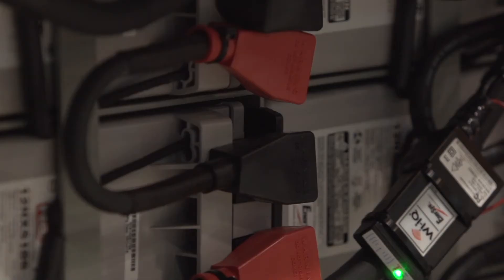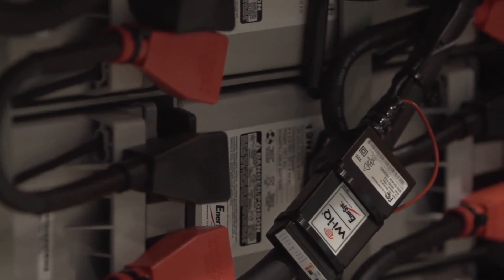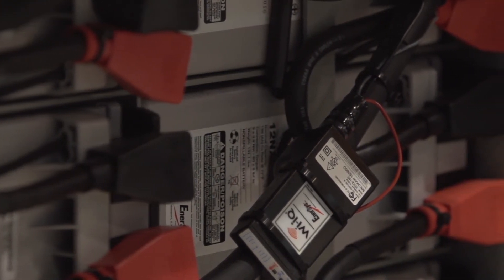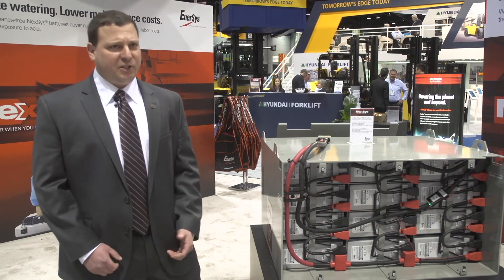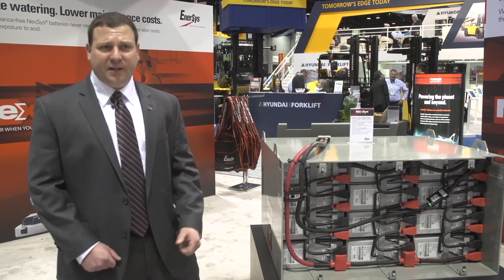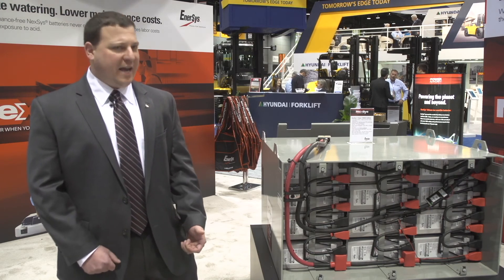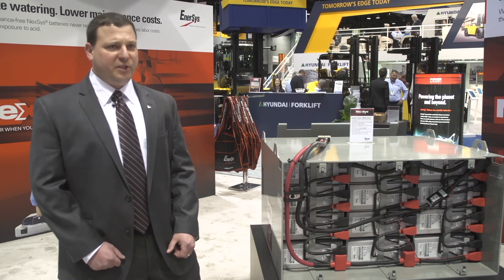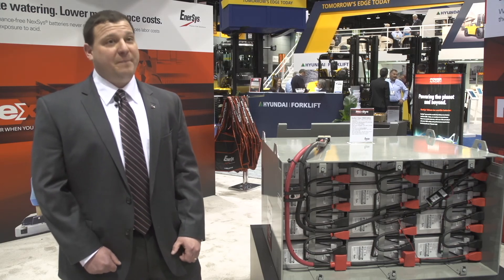The YIQ allows us to track when they're plugging in, when their lunches are, how much power they're taking out of the battery, and how much power they're putting back in. We see this product being great for customers in sensitive areas like food and pharmaceuticals — we don't want anyone worrying about spilling acid or water on their floor. Customers that want a fast charge and want to reduce maintenance costs, this is a great battery for them.